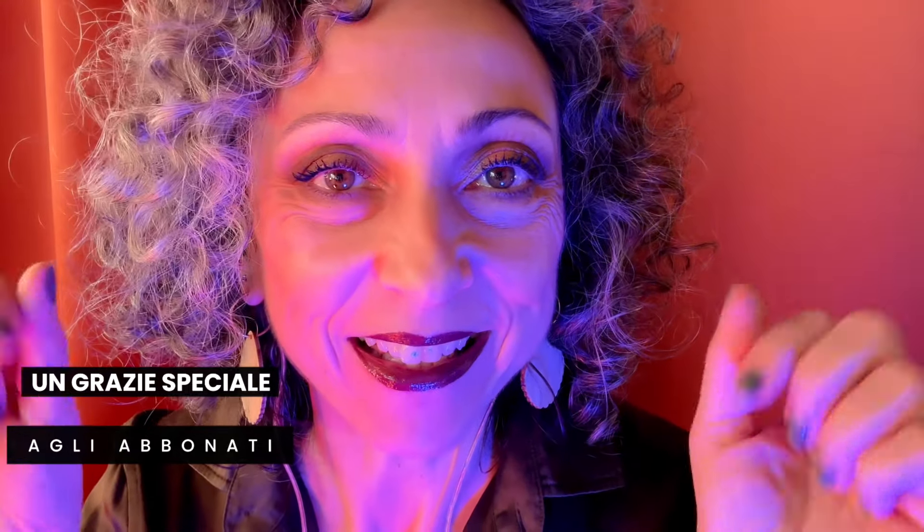Ciao tesorini, ciao! Benvenuti o bentornati su Arasulè ASMR. Questo sarà un video in collaborazione con Carlotta ASMR, con la quale abbiamo deciso di fare dei video sulle stanze della nostra casa. Ovvero, per ogni stanza scegliere oggetti di cui parlare e con cui fare qualche trigger. E cominciamo subito con il bagno.